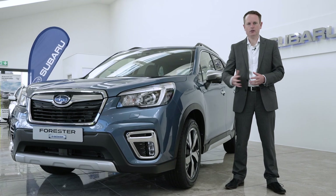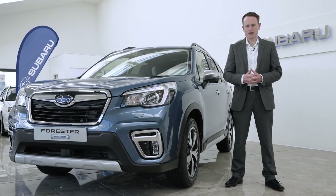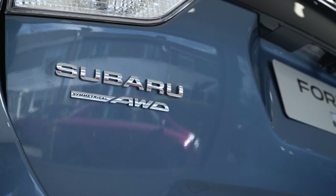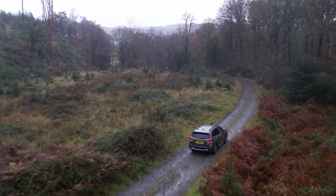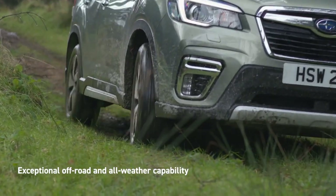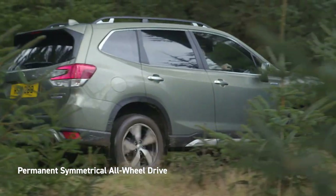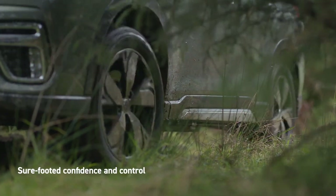On-road, off-road and in any weather, Subarus are built to perform and thanks to the expert engineering that underpins them, Subarus are world-renowned for their relentless capability. For decades, Subaru have offered always-on, symmetrical all-wheel drive as a standard feature, giving the driver maximum confidence and control by continuously shifting power to the wheels that have the most traction, ensuring excellent road holding at all times.